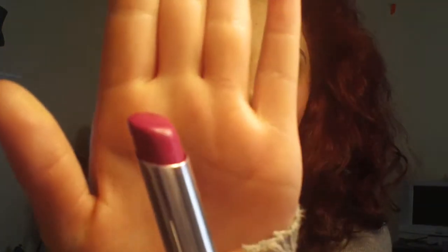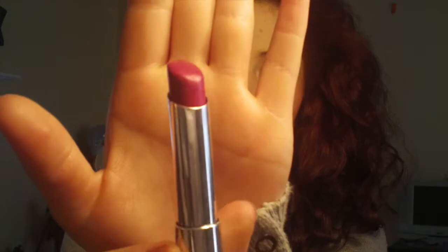For lips I've been loving four products this September. The first is the Maybelline Color Whisper in Mad for Magenta — I'm actually wearing it right now. I got it last year, fell out of it when fall ended, and now I'm loving it again.